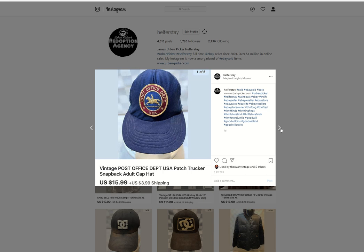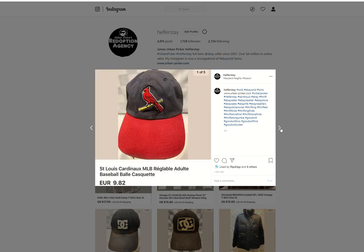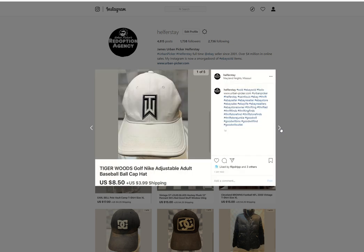A vintage post office hat — under 50 into that, $15.99 out. Cardinals hat — under 50 into it, $9.82 out. Under 50 in, $8.50 out — Tiger Woods.